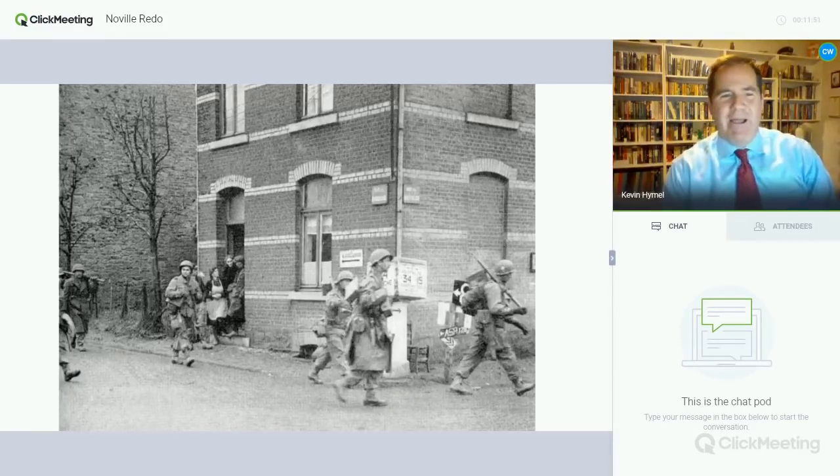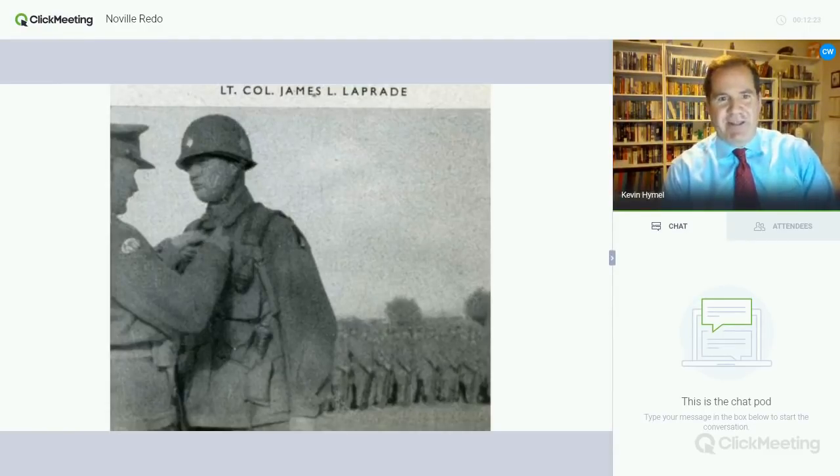Roberts sees Brigadier General Gerald Higgins, deputy commander of the 101st, and explains his problem. Just then Colonel Robert Sink appears, commanding the entire 506th Parachute Infantry Regiment. The commander of the 1st Battalion is James LaPrade. Sink turns to LaPrade and says 'head north.' Without stopping to rest, the troops of 1st Battalion, 506th just head north immediately without any pause.